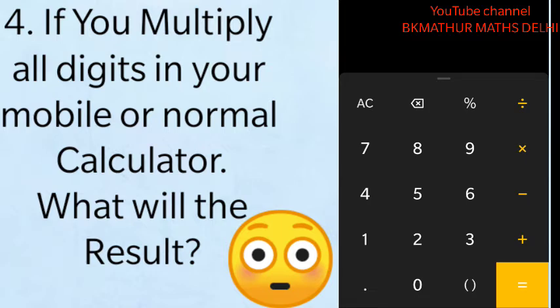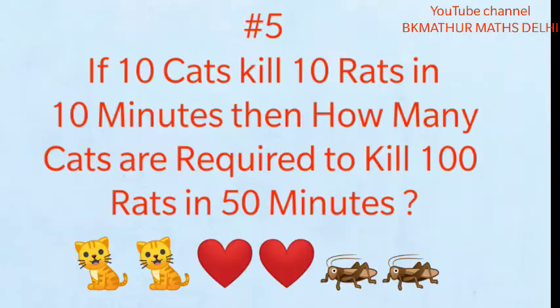Number four: if you multiply all the digits on your mobile calculator or a normal calculator, what will be the result? This screen is a screenshot of my mobile. Think about it — the answer will be at the end of the video.